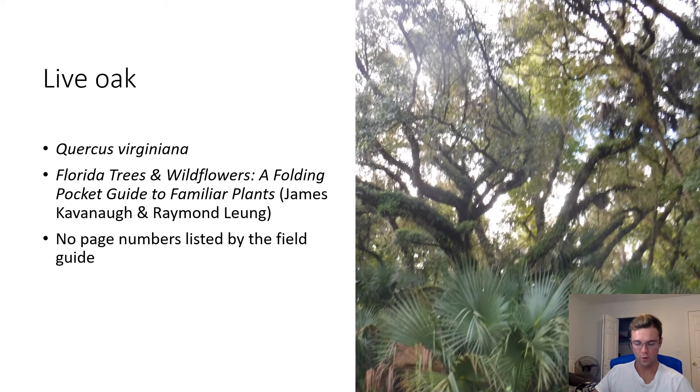Live Oak. Quercus virginiana. These giant trees are frequently found forming the canopy of hardwood forests. They are easy to identify due to their massive size and large sprawling branches. Many epiphytes like Spanish moss grow on the live oak's branches.